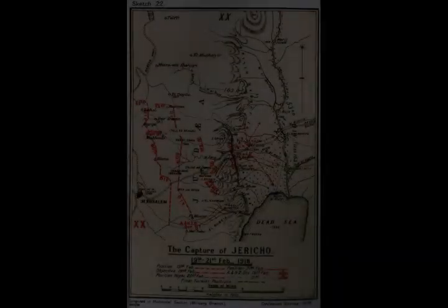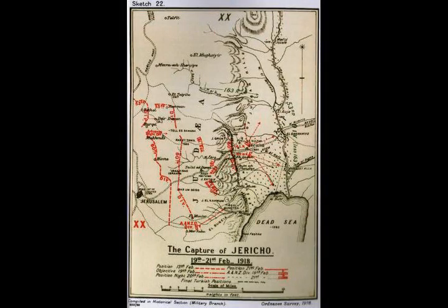By the time the Light Horse and Mounted Rifles Brigades reached Jericho on the 21st of February, they were nearly 1,200 feet below sea level.